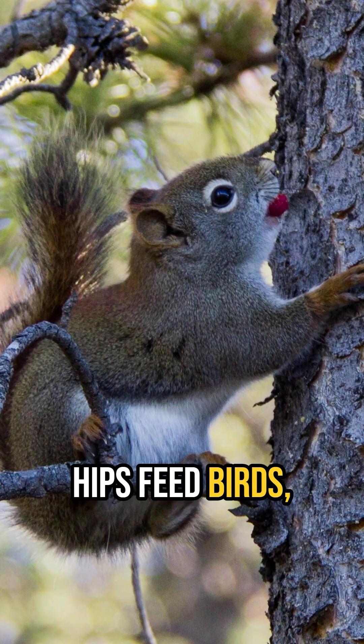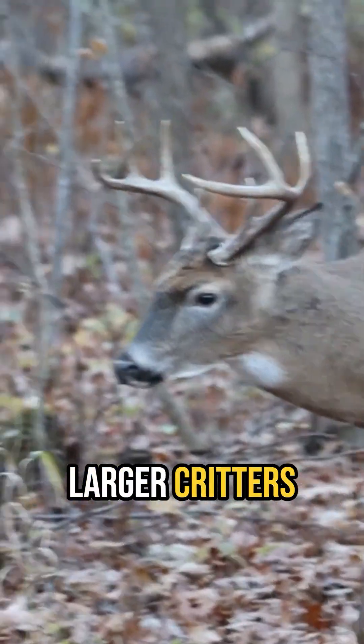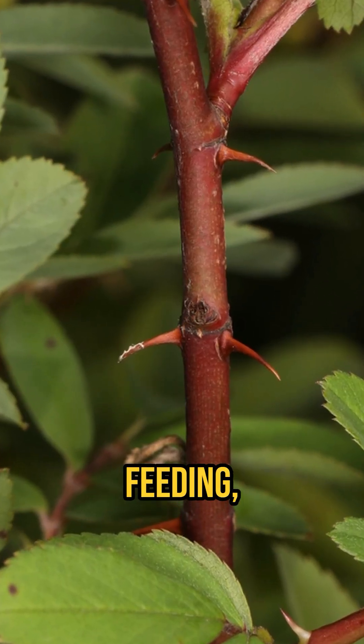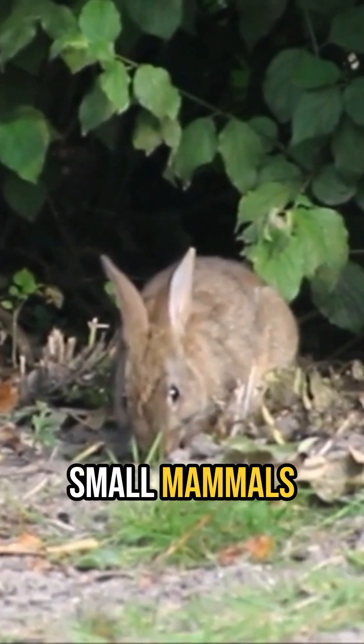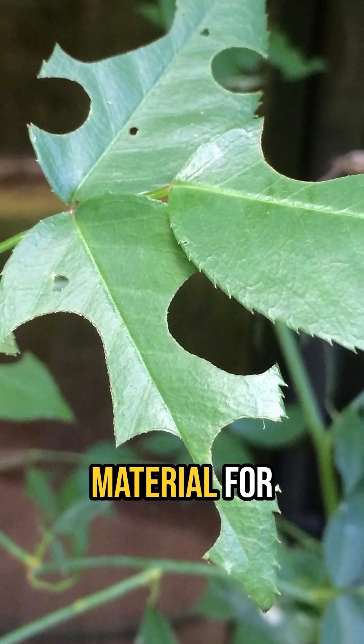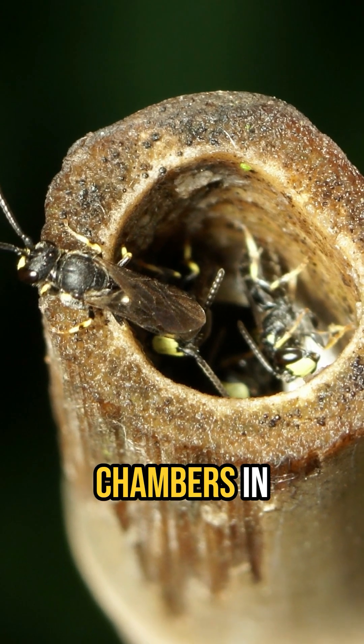Not only do the hips feed birds, but they are also sought out by small mammals such as squirrels and even larger critters like deer. They provide dense, thorny cover for feeding, resting, and nesting songbirds, a place to take cover from predators for small mammals and reptiles, and provide nest making material for leaf cutter bees and nesting sites for native bees that create nesting chambers in hollow twigs.